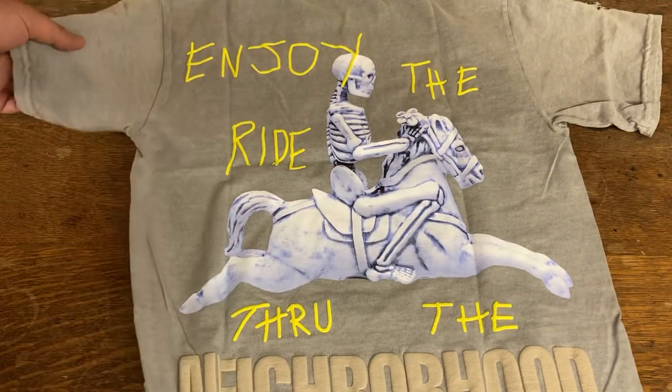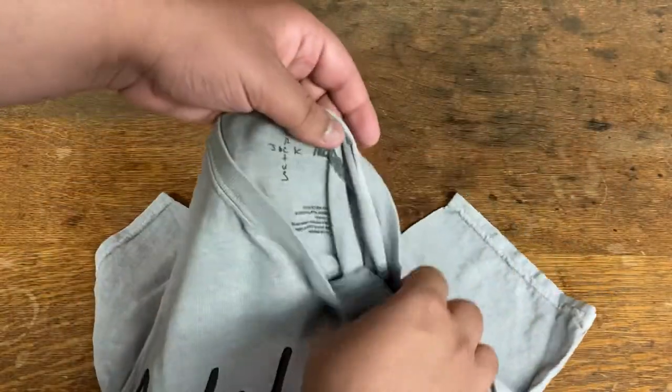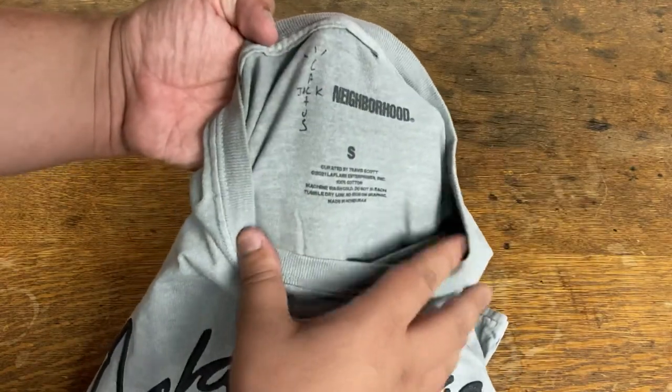Let me quickly show you the inside tag. It's the collaboration with Travis Scott and Neighborhood, so you have that stamped on the inside along with the size.